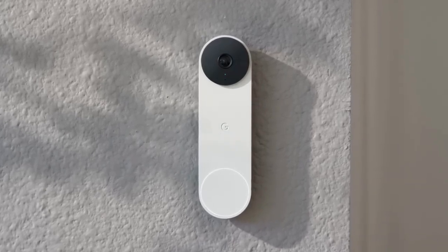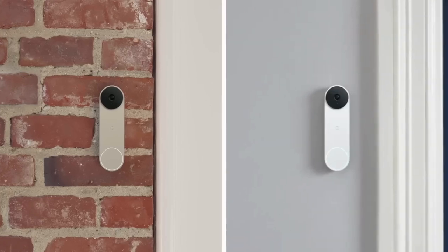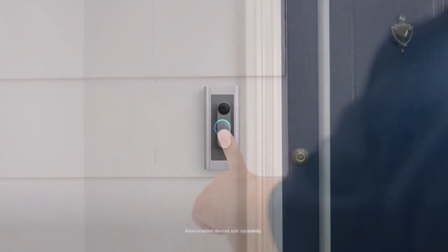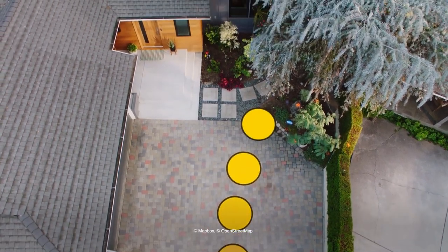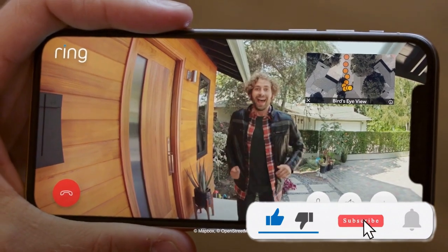Hey there, tech lovers. Welcome back to Top 10 Great Year Channel. Today, we're diving into the future of home security with the top 5 best video doorbells of 2024. Ready to level up your doorstep game? Make sure to check out the juicy links in the description for more info on each doorbell. And hey, if you enjoy staying ahead of the tech curve with us, smash that like button and don't forget to subscribe.